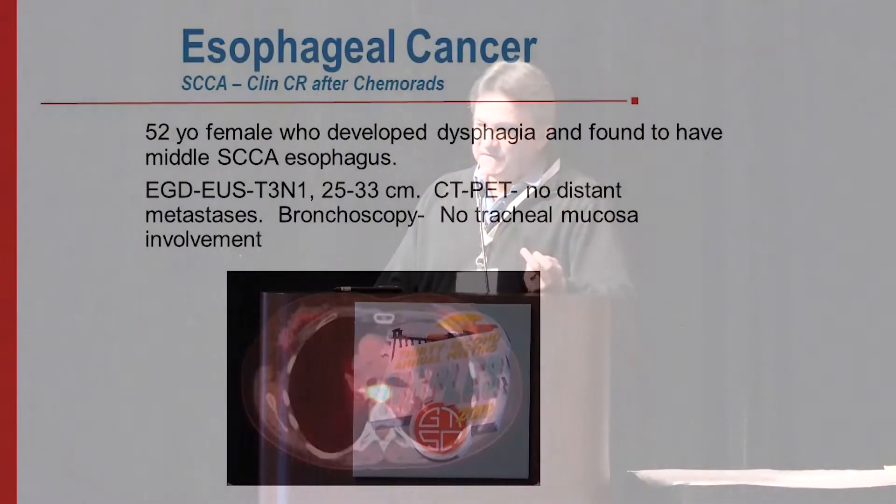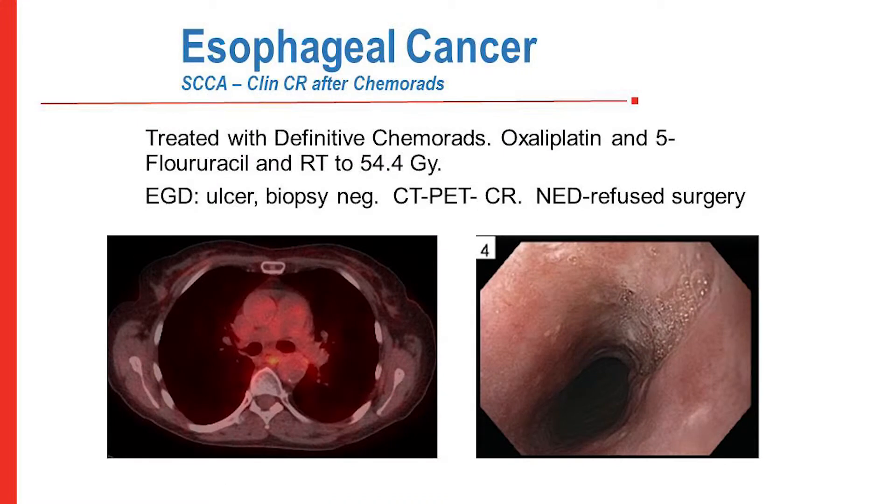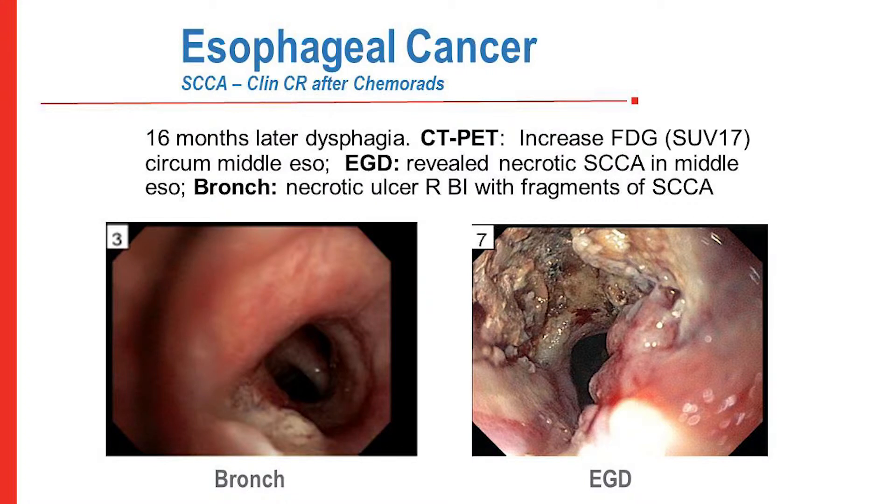Here's an illustrative case: a 52-year-old female with dysphagia found to have a middle esophageal squamous cancer, T3N1, 25 to 33 centimeters on EGD, with no distant metastases on CT/PET and negative bronchoscopy for tracheal mucosal involvement. She was treated with oxaliplatin, 5-fluorouracil, and concurrent radiation to 50.4 Gray. Four weeks later, EGD showed no viable tumor, biopsy was negative, and CT/PET showed complete response. The patient refused surgery. Sixteen months later she returned with dysphagia, a PET showing SUV of 17, a necrotic ulcer in the right bronchus intermedius with squamous fragments on bronchoscopy, and a necrotic esophageal tumor.